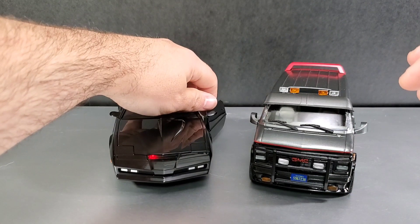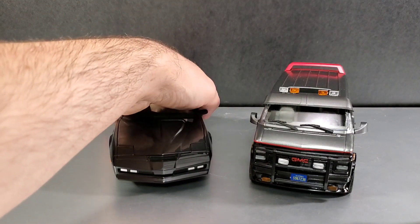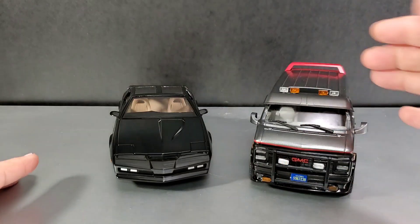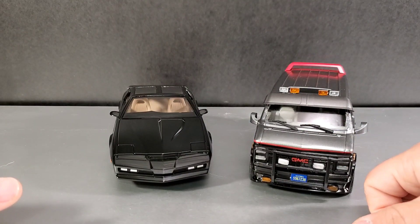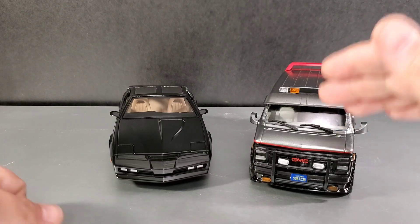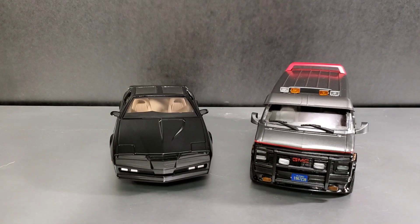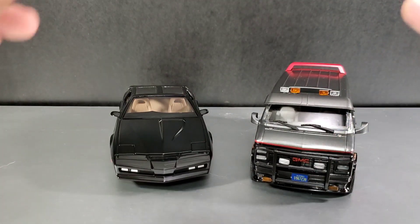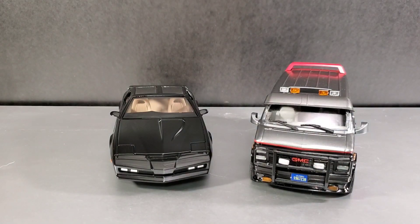With KIT, of course, you get that little light effect going, which is awesome. They put some extra stuff into their vehicles sometimes. I kind of wish they had a little Mr. T — a little B.A. sitting in that driver's seat would have been awesome. I would definitely recommend this vehicle if you're into any kind of die-cast vehicles based on retro or vintage TV shows or movies. The A-Team van is a definite pick-up.